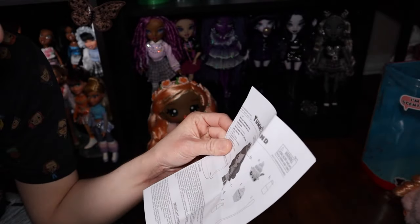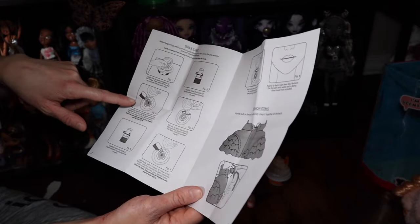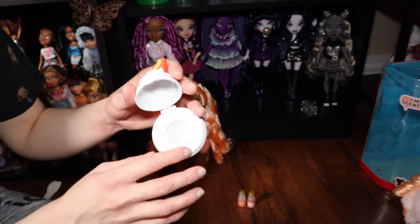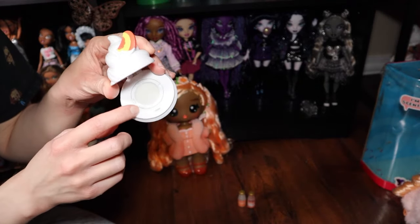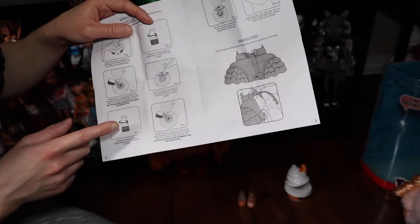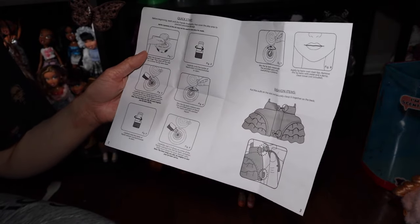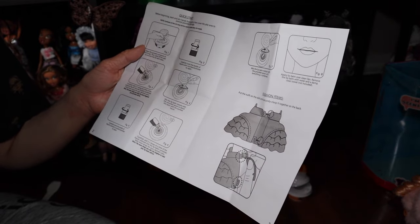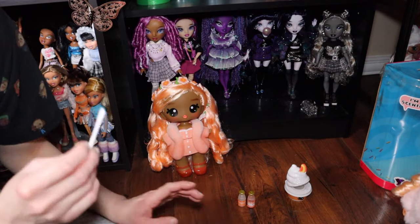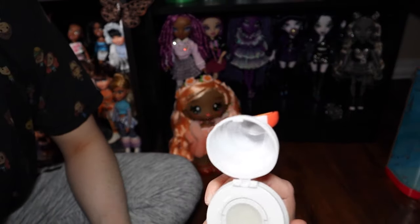They're talking about the packaging as the container — that's cool that you can store her in there. I like when they don't destroy the packaging trying to get her out. Color transfer may occur, so be careful with that. So I think you just add the colorant, peel off the protector seal, and then add the scented liquid first, then the colorant, stir it around, and put it on your lips. Very basic and simple.